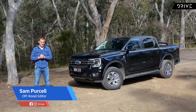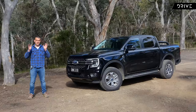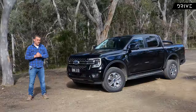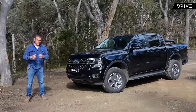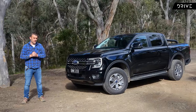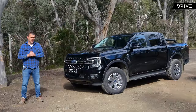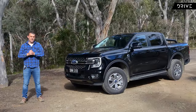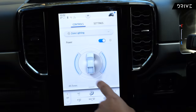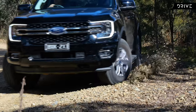Here it is, the all-new Ford Ranger. We picked this one up recently and headed straight into the bush because we want to do a thorough off-road review of this model. We've got an interesting specification as well. A lot of people want to know about the Wildtrack, the top specification one — we have covered that in a review as well. But I reckon this XLT is a bit of an unsung hero in the range.